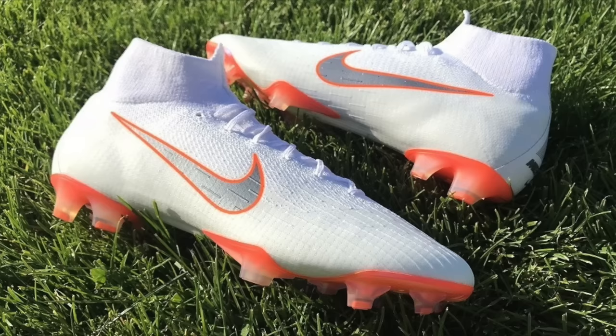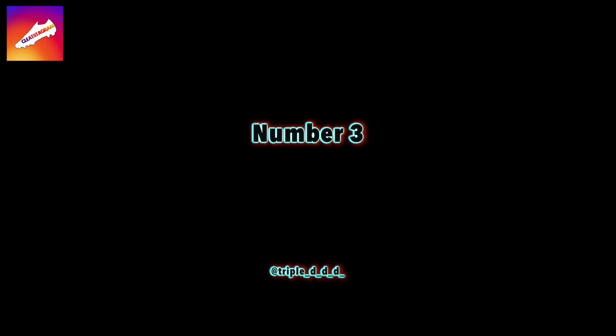At number four — another name I can't pronounce — this is yet another video submission and they found two really good Nike boot deals: first a Tiempo Legend 7 for $24.99, and then the Mercurial Superfly 6 SG Pro in the World Cup colorway at the same price. Pretty ridiculous. Next up at number three is Triple D.